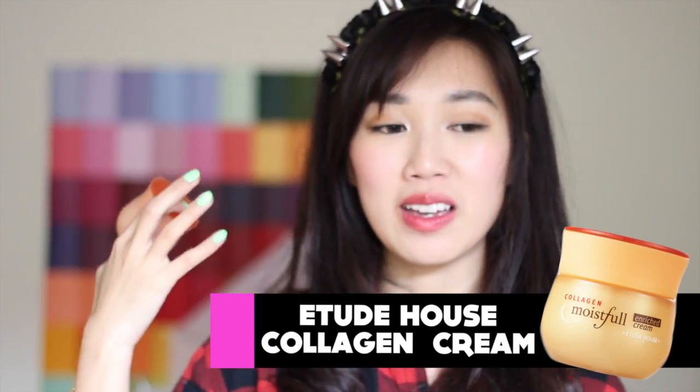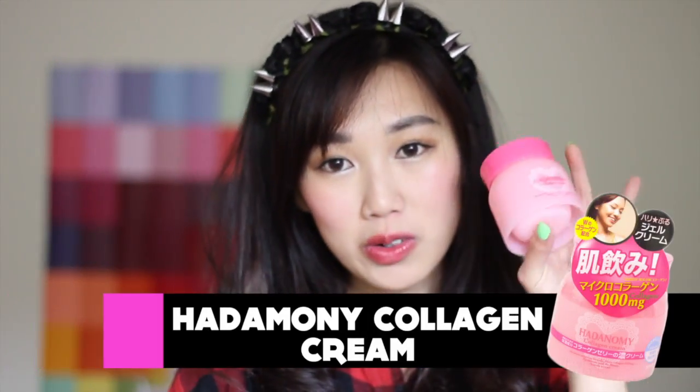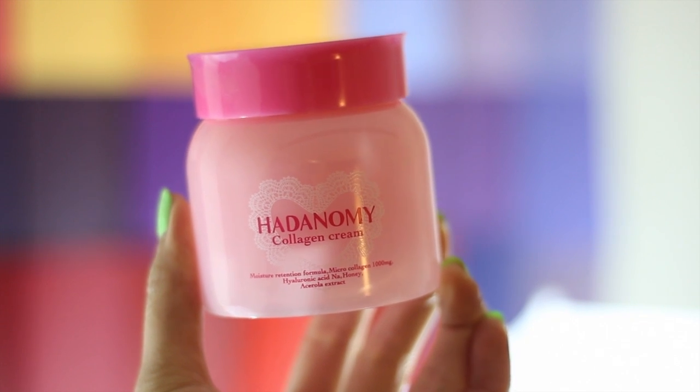Last month, I talked about this Etude House Collagen Moisturizer and how much I love it — it gives me a really nice glow after using it for over two months. It's a small bottle, but it lasts quite a while because it has a good water-based consistency so it spreads out a lot. I wanted to try something different because I don't want my skin to get used to this product, which is why I went with this Hadanami Facial Collagen Cream. I picked it up at the Japanese supermarket for $18.